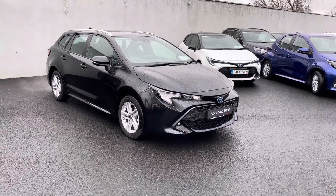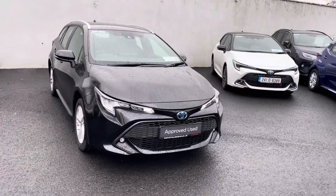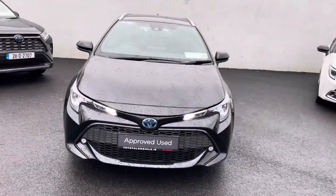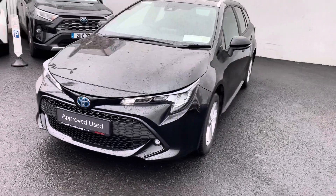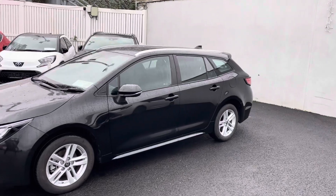Welcome to Toyota Lombard. Just into stock is this absolutely stunning 2023 Toyota Corolla Touring Sport, finished in metallic black, with LED daytime running lights, front fog lights, alloy wheels, colour-coded door handles and mirrors, and roof rails on top.